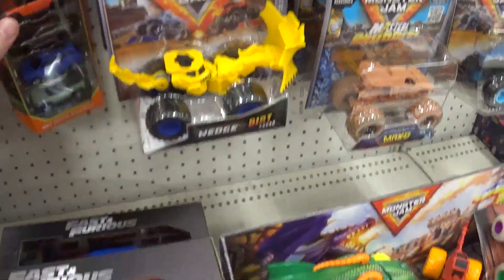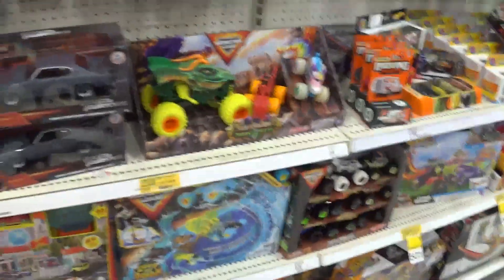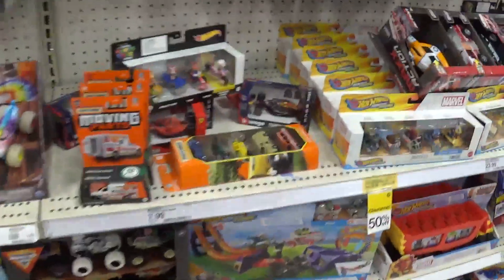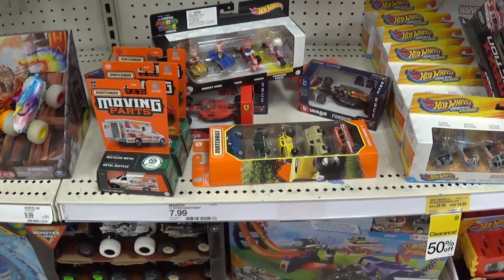We've already taken a look at this set and the police car set. Now I have to go up to the front counter and pay for the stuff I'm getting.